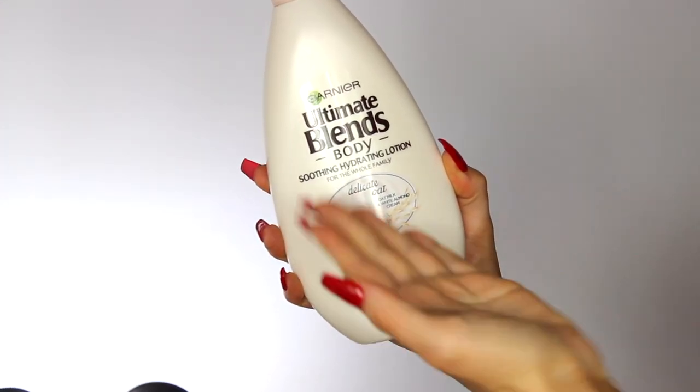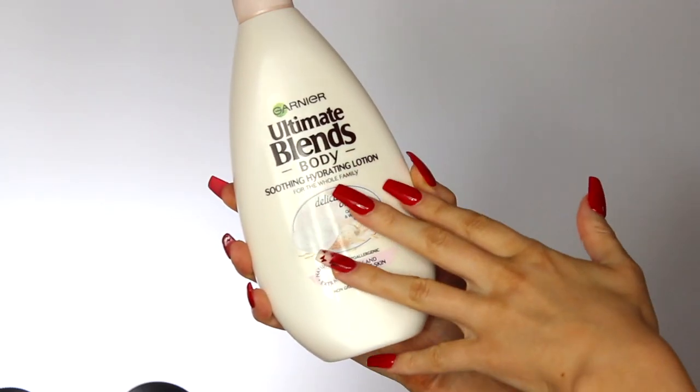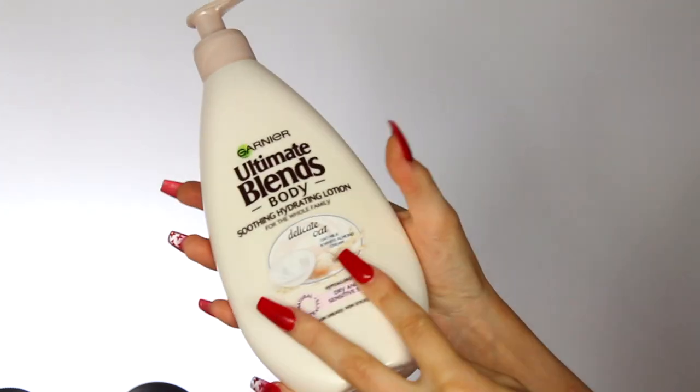I got some Tic Tacs — just the 100 Fresh Mint ones. I pop them in my bag to keep my breath minty, and I love that they're not too overpowering. They were a pound and I just fell for them at the checkout. The last thing from my beauty haul is a body lotion — the Garnier Ultimate Blends Soothing Hydrating Lotion with delicate oat milk and white almond cream. It's hypoallergenic, for dry and sensitive skin, non-greasy and non-sticky. My legs are very dry so I wanted a decent body lotion. It has a pump which I love, and I think it was £3.95 for 400ml.